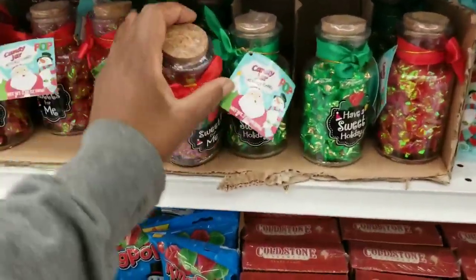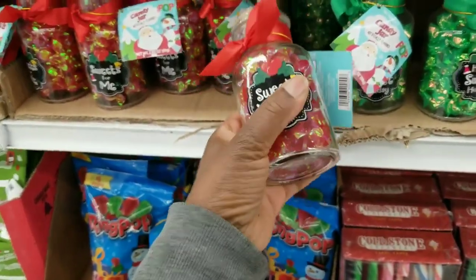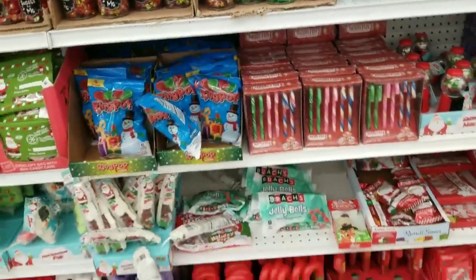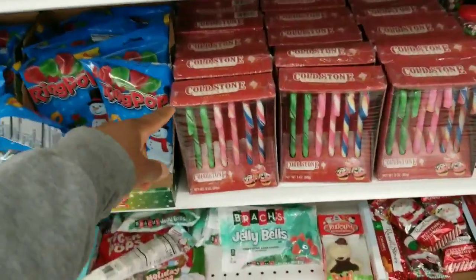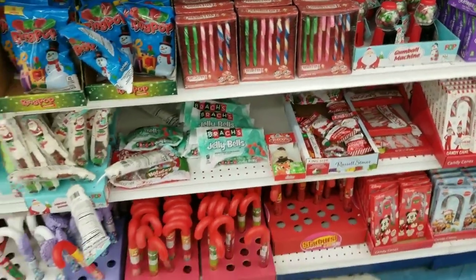A bottle — you know what, is this 99 cents? This is perfect to add to a Christmas basket. Speaking of baskets, I need to get a basket. And then you have Cold Stone ice cream flavored candy canes.